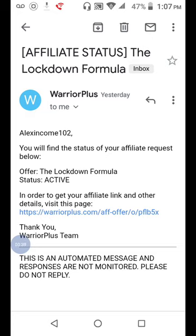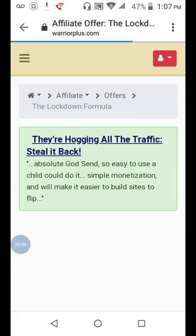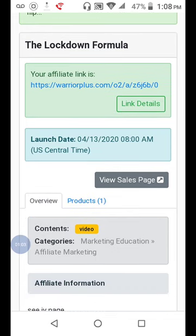First, you want to log into WarriorPlus.com and find the Warrior Plus product that you choose to promote — whatever product you want to promote. Here's how you're going to get approved in less than five minutes worth of work.